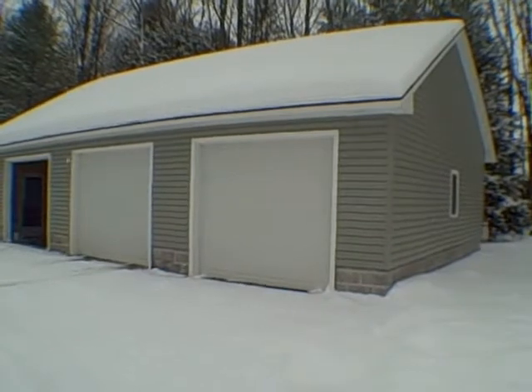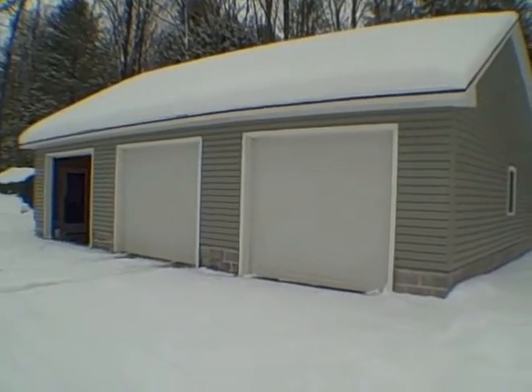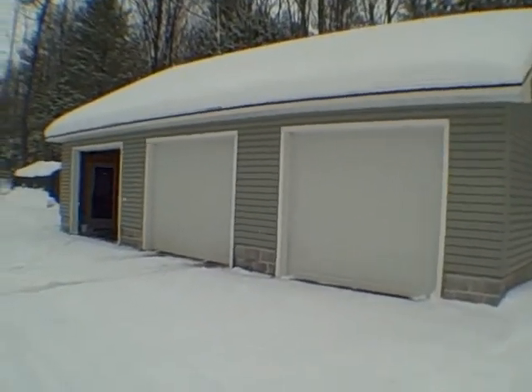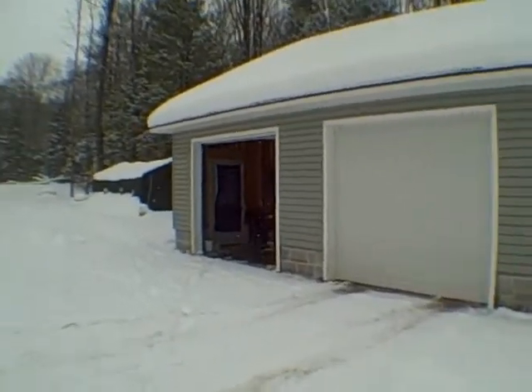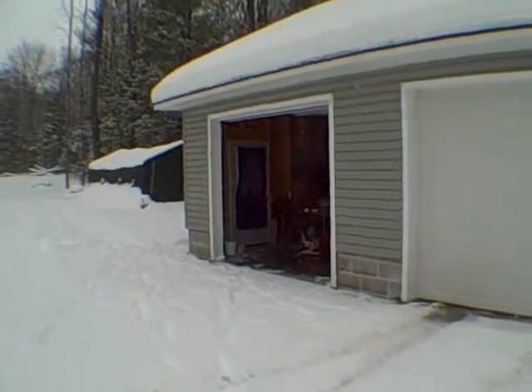Over here we have a garage — a magnificent garage for a couple of reasons. Again, this was built in 2006. The dimensions are 40 by 26, so you've got over 1,000 square feet here. Let's go inside.